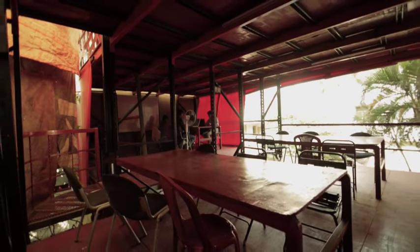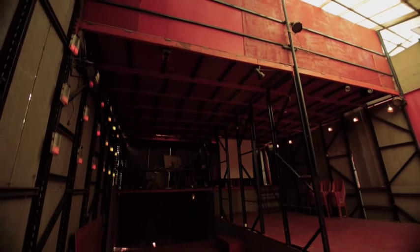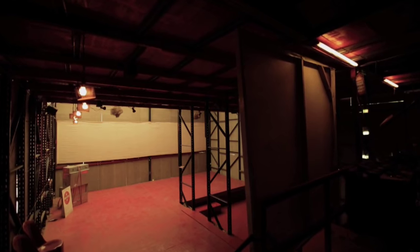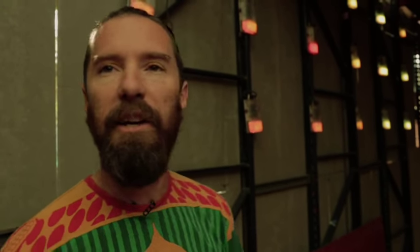We really wanted the building to be very expressive both in terms of sound and also in light, so we worked with a local electronics group to really move light through the building in fun and interesting ways. The lights you see here are the results of that collaboration.